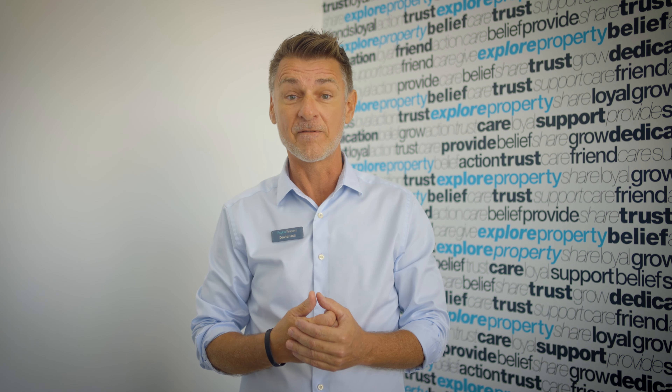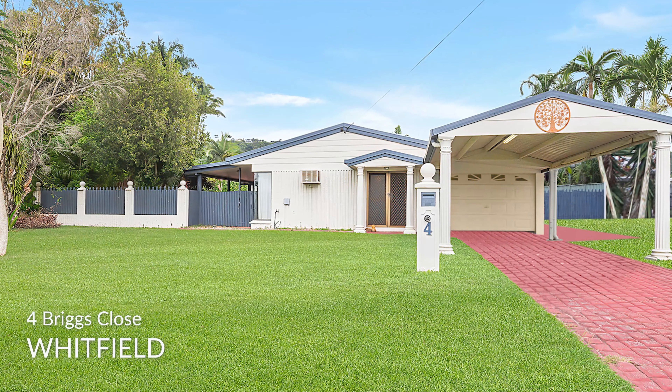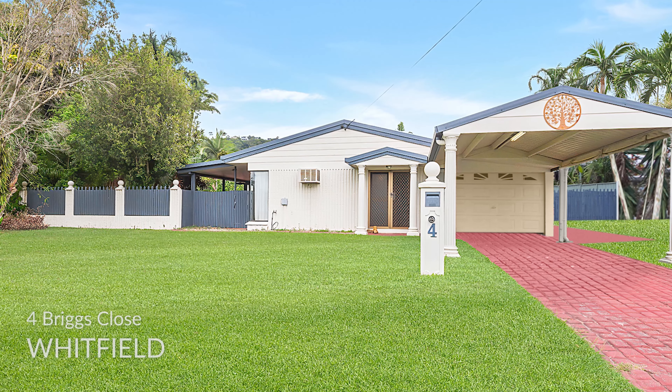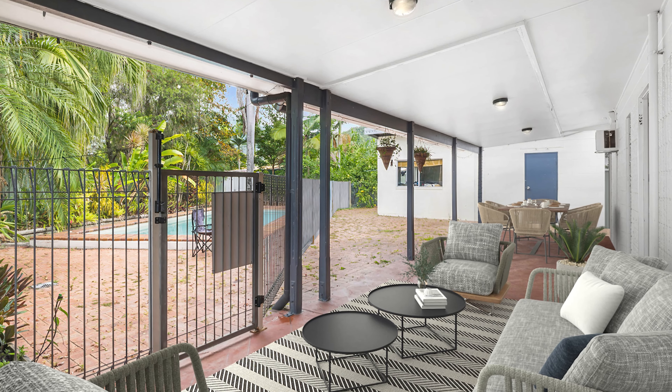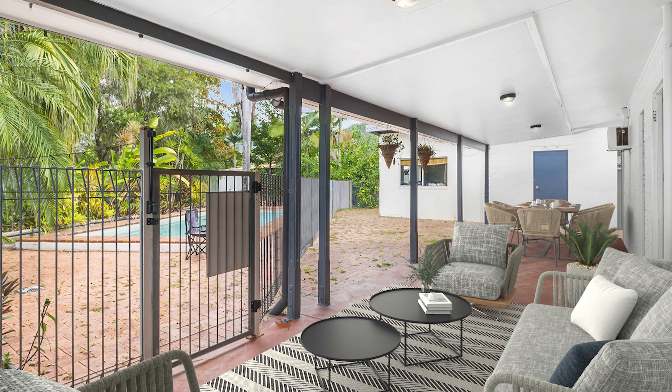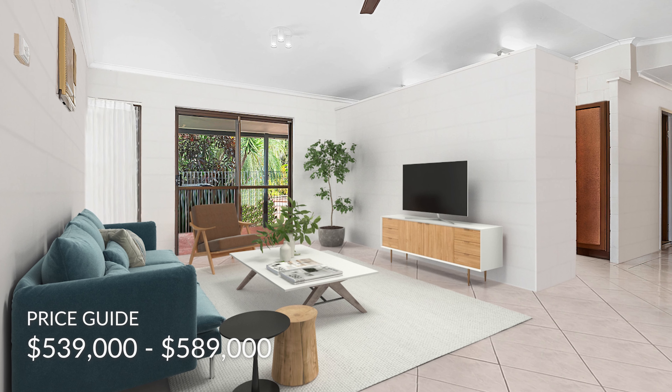Coming up, I now have 4 Briggs Close in Woodfield for sale. Positioned in a quiet cul-de-sac on a generous 887 square metres with three bedrooms, double car accommodation, a pool and a large 31 square metre concrete block workshop, this property is listed at a price guide of $539,000 to $589,000.